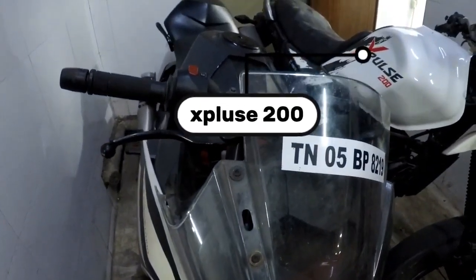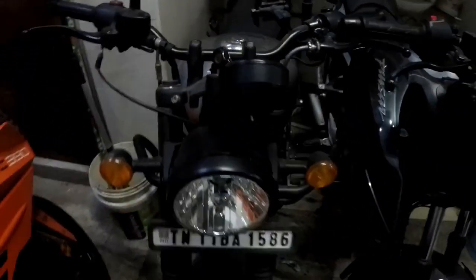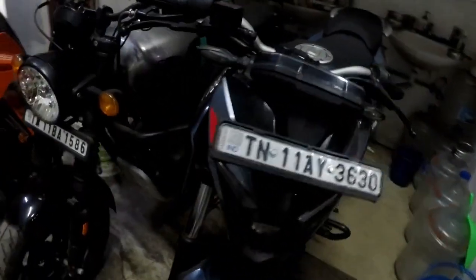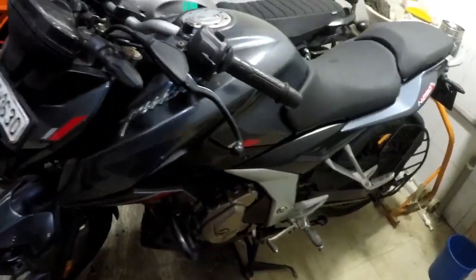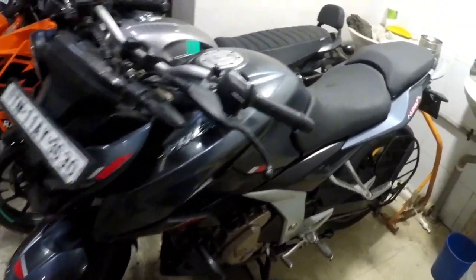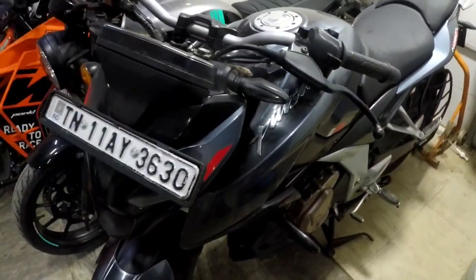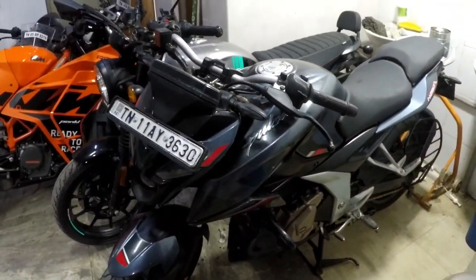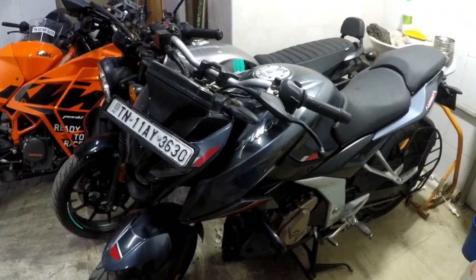We have the Xpulse 200, then we have a Hunter — Hunter is stocked. Then we have the N250. N250 actually is very rare in second-hand. We have the top variant — it is double disc with double ABS. The price is nearly $188 to $190.